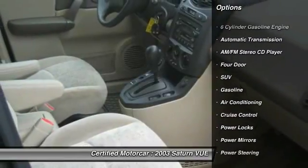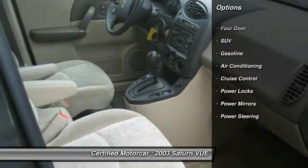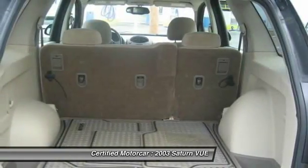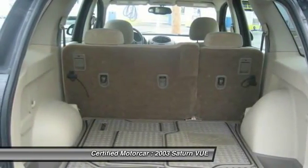Here are some of this vehicle's great options: keyless entry, all-wheel drive, power steering, front air conditioning, automatic transmission, and auto-dimming rear-view mirror.